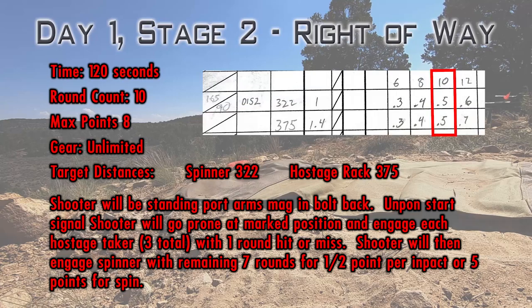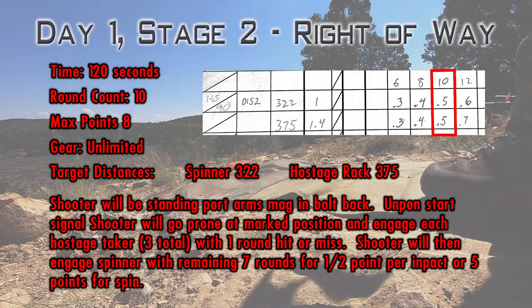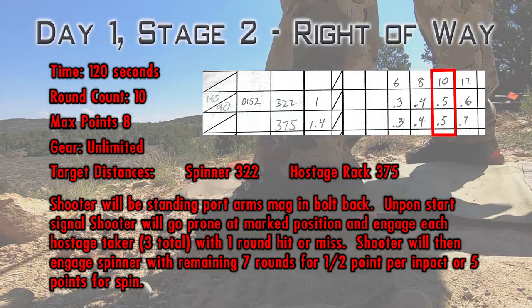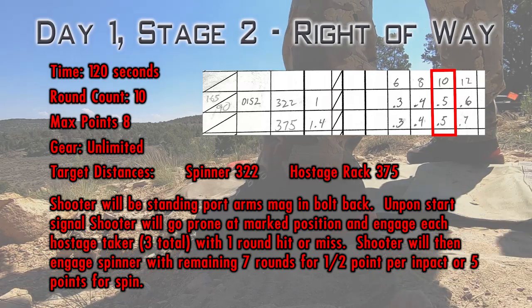This is one of the quicker eight-point stages I've shot. There is a hostage rack at .375 and there's a spinner at .322. The goal is to shoot each hostage taker — hit or miss — with one round each from the prone, then shoot the spinner with the remaining seven rounds for half a point each impact. If you spin the spinner you will get a maximum of five points for the spinner engagement.